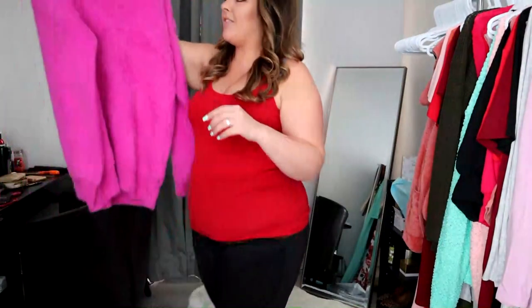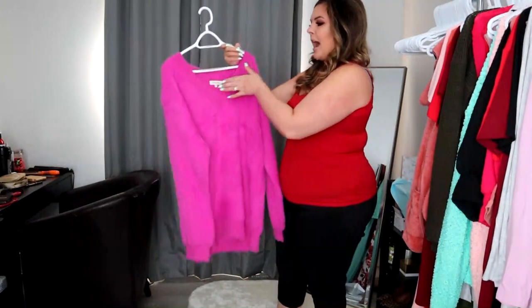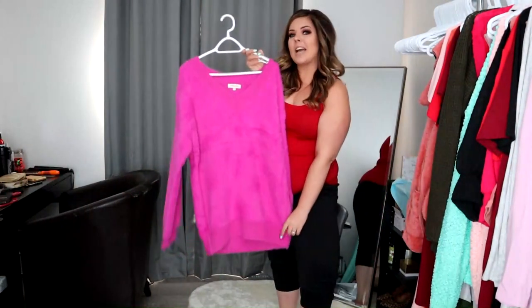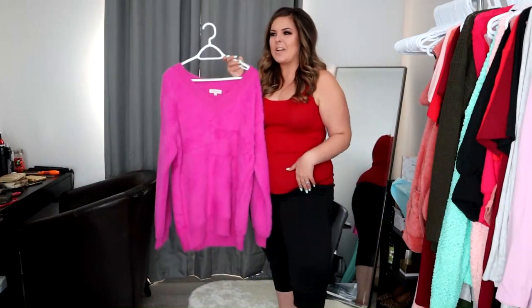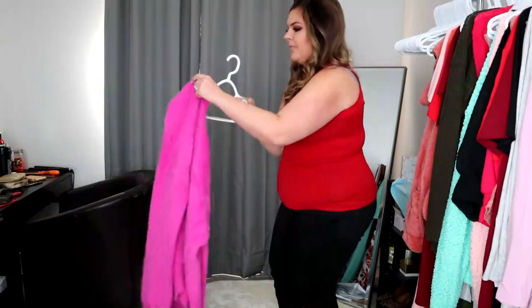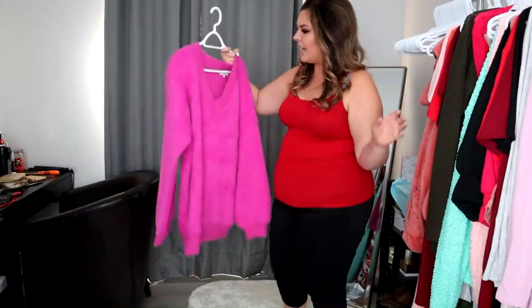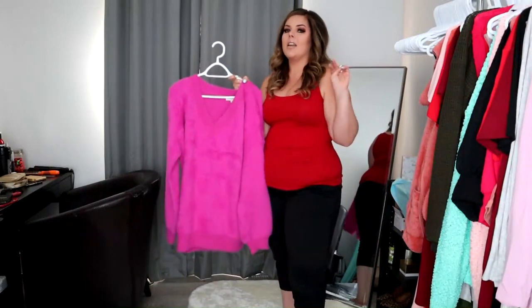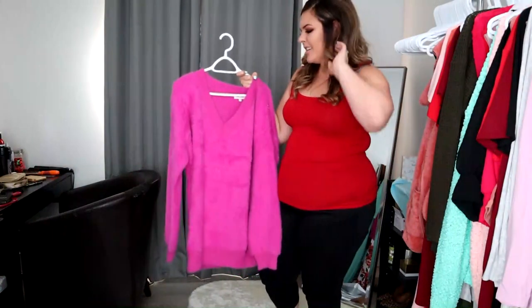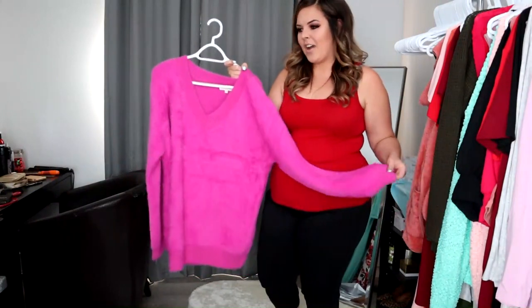Next up, we have this stunning fuzzy v-neck wider-shoulder sweater dress. It's so cute. It is fairly short so I wouldn't exactly wear it as a sweater dress — I'd put some leggings with it. It's got a wide neck and it's actually fairly heavy, something to keep in mind. It comes in two sizes: 1X/2X and 2X/3X. This one I'm going to try on is the 1X/2X. It's going to retail for $59.95 as well.